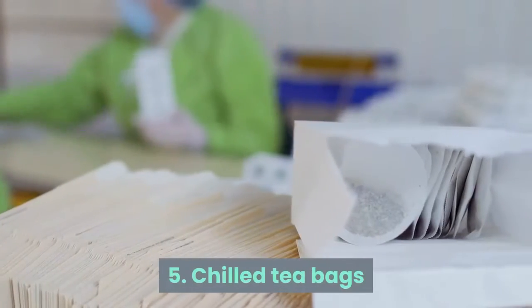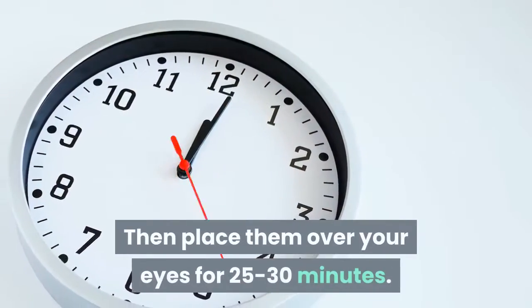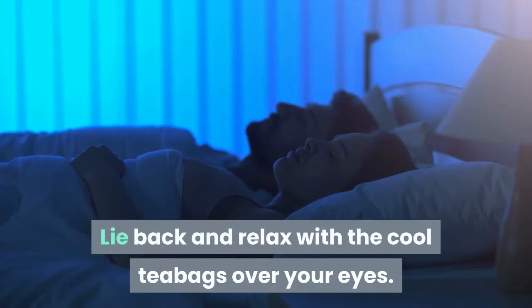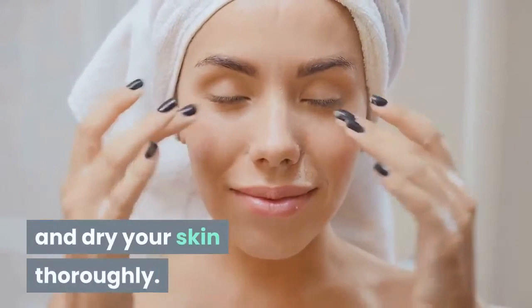Tip 5: Chilled Tea Bags. Moisten two tea bags in cold water and refrigerate them for a while. Then place them over your eyes for 25 to 30 minutes. Lie back and relax with the cool tea bags over your eyes. Finish by washing your eyes and face with cold water and dry your skin thoroughly.